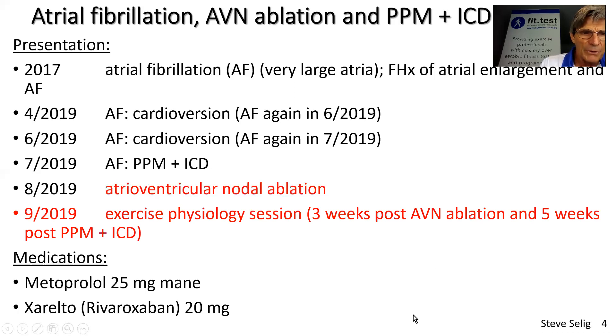She was on the normal medications for her atrial fibrillation: metoprolol and xarelto. That was all about rate control and protection against intraatrial thrombus. Remembering that after AV nodal ablation, the atria themselves are still fibrillating and still need protection against intraatrial blood clotting — hence rivaroxaban (xarelto) needed to be given.